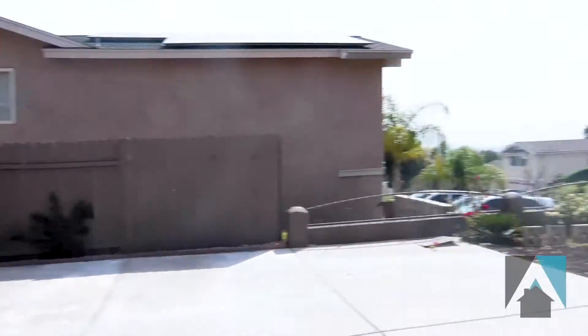Hey everybody, this is Eduardo Robles with the Avro Real Estate Team, coming to you with another beautiful home in Chula Vista 91911. This is 142 Rainier Court. If you check the front yard, you have RV parking.